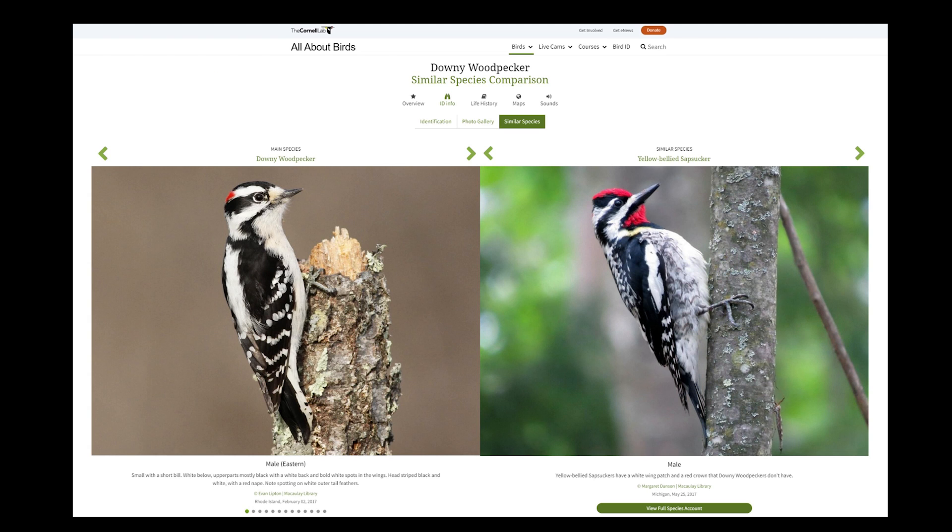Here's a great side-by-side species comparison from Cornell's All About Birds website — a downy woodpecker on the left with the yellow-bellied sapsucker on the right. Notice the difference in the patterning on the wings, along the back, and where the red is located on their heads. There's much more red on the male yellow-bellied sapsucker.